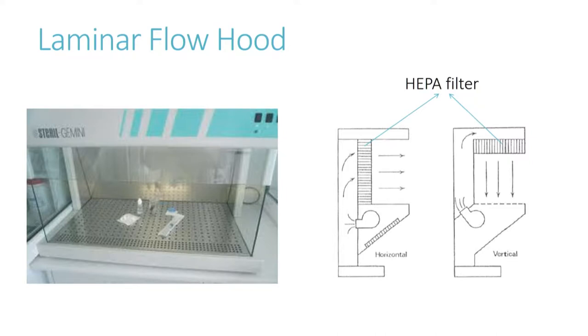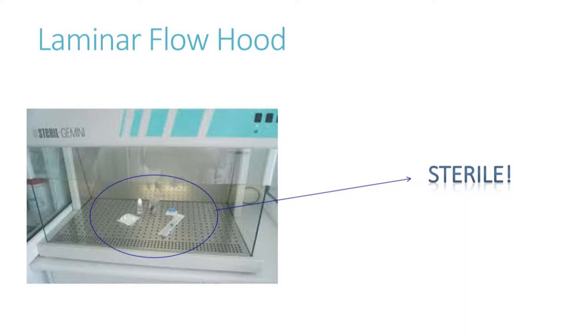Very importantly, to ensure sterility within the hood, we have to use sterile products and items — for example, operator gloves — to avoid contamination inside the hood. We must use a spray of ethanol at 70% concentration to clean the surfaces of items prior to introducing them into the hood.